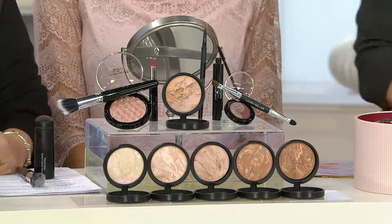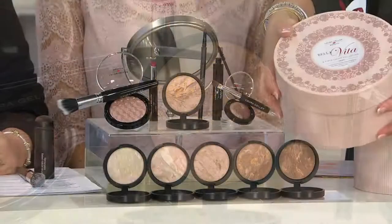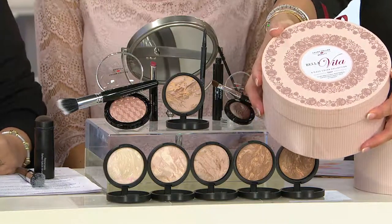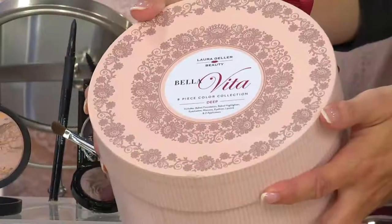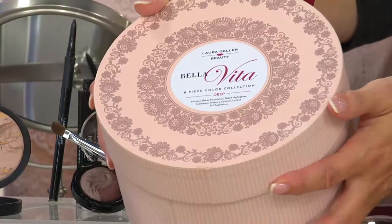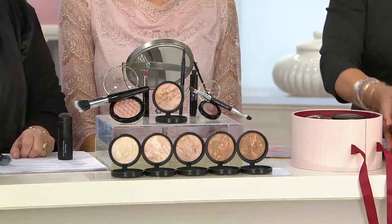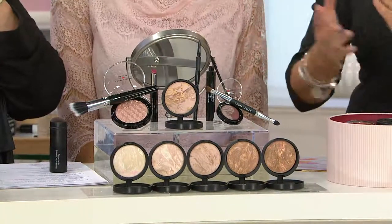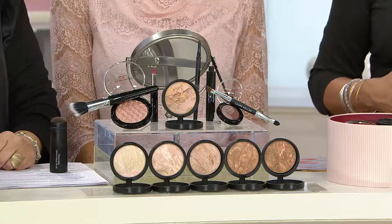You can buy it as is. It comes beautifully packaged. As we say goodbye to September and close to October, this is one you should definitely think about for yourself and also for gift ideas. There are more pieces here than Laura has been able to put together in one Today's Special Value in over six years and keep the price at under $60.